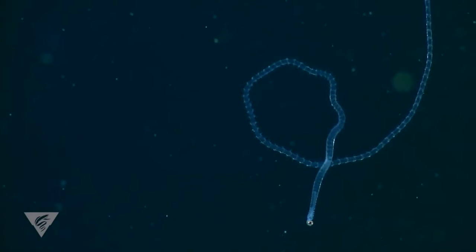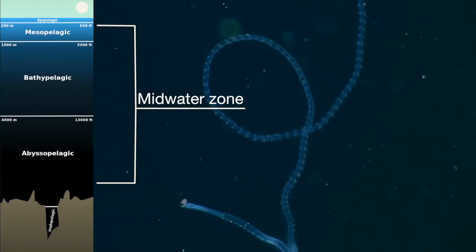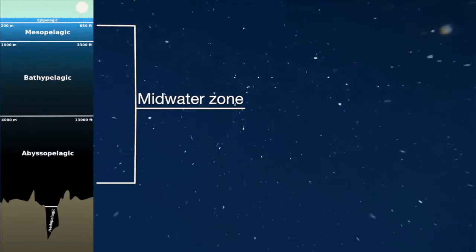But perhaps the most extraordinary polychaetes live in the mid-water, swimming or drifting deep below the ocean surface, but far above the bottom.